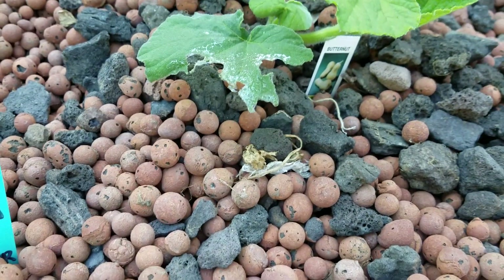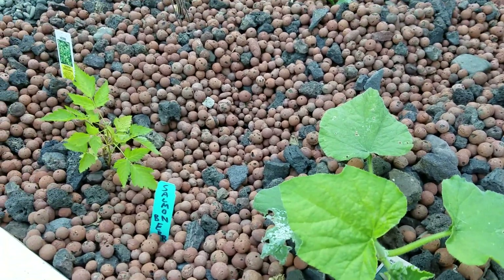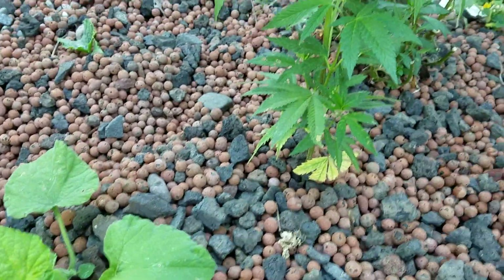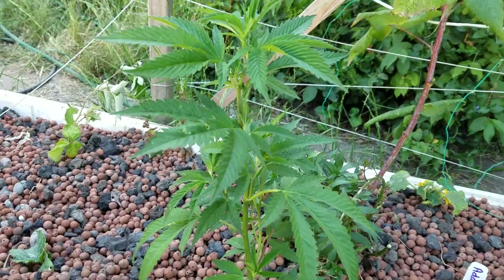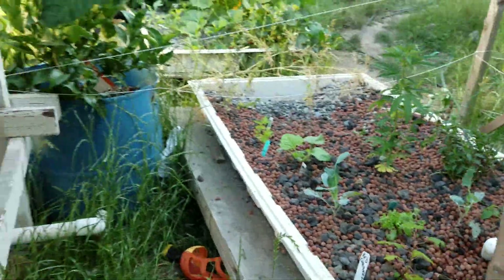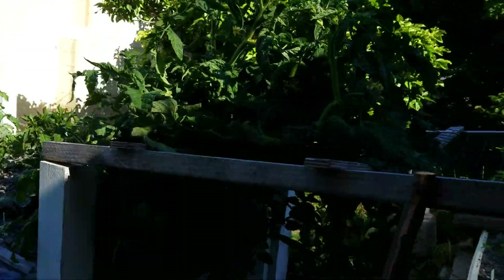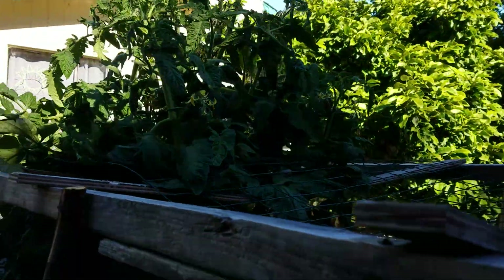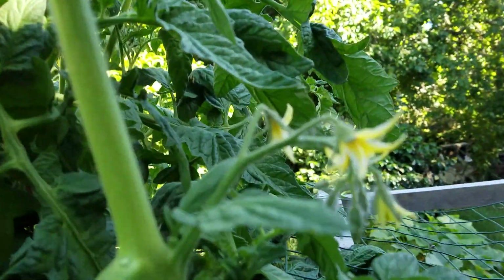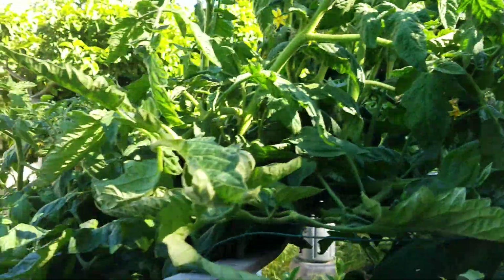Butternut squash — same deal, looks like it's sacrificing one leaf and keeping all the rest. And salmonberry there. The tomato plant has gotten massive, with lots and lots of flowers. Hopefully that turns into lots and lots of tomatoes, because I like tomatoes.